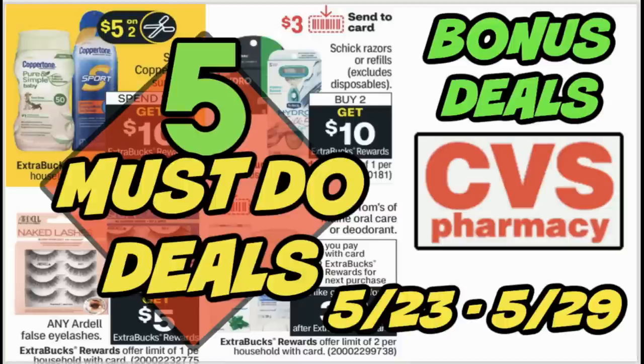Thank you guys for watching this video. I posted a favorites video — check it out for some non-coupon favorites I've been loving lately. Grab your printable list in the description box below for these particular deals. Check back Saturday for my best deals video, which will include way more deals plus tips to get you ready to save at CVS. Have a fantastic day and take care!